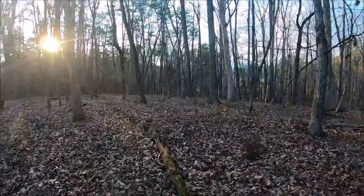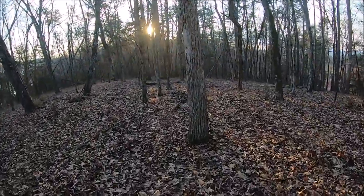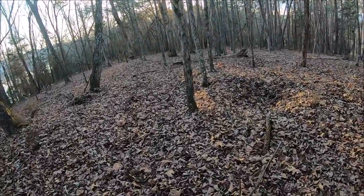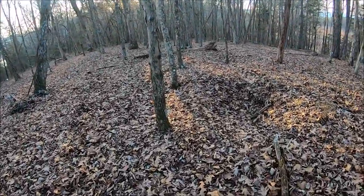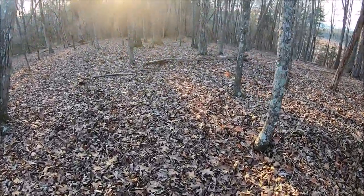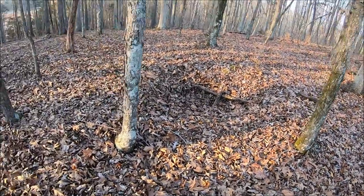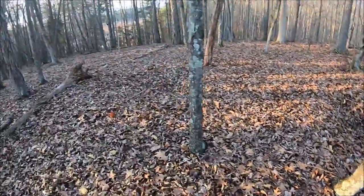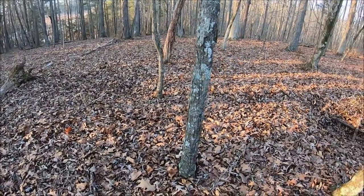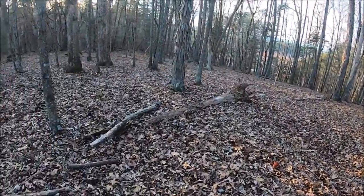Unfortunately, there are no headstones. I assume over 80 years of neglect — deer and trees and just nature — took care of all the stones. But you can still see evidence from where the graves are. I don't know if the casket caved in, or maybe they exhumed some of these people. You just don't know.